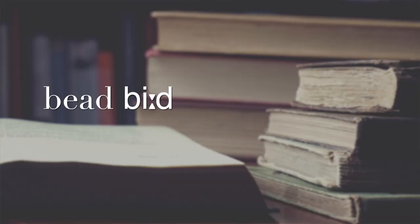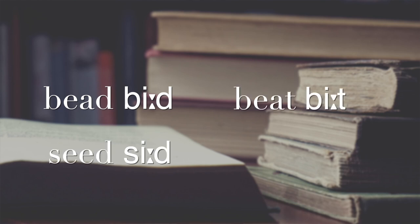You can hear this difference between the long and short pronunciations of /iː/ in, for example, the words 'bead' and 'beat,' or 'seed' and 'seat.' Listen as I demonstrate: bead, beat, seed, seat.